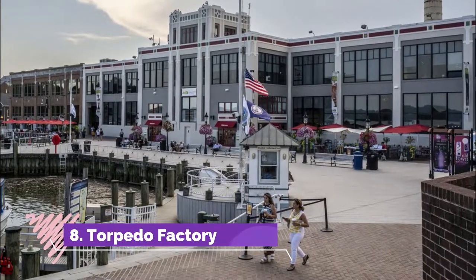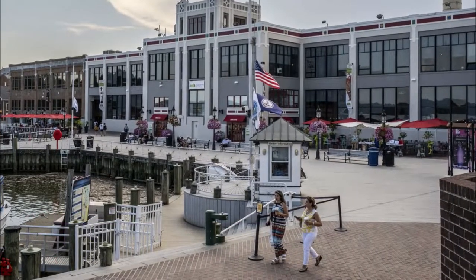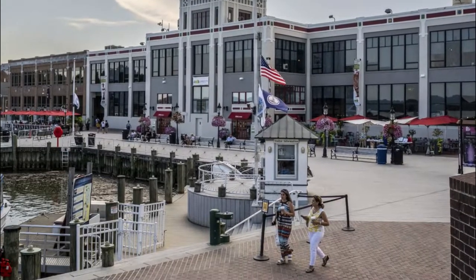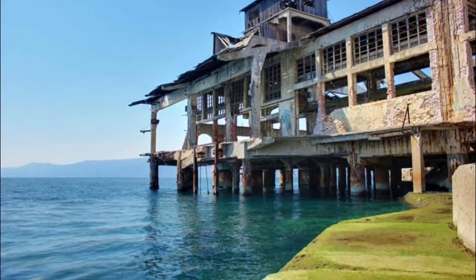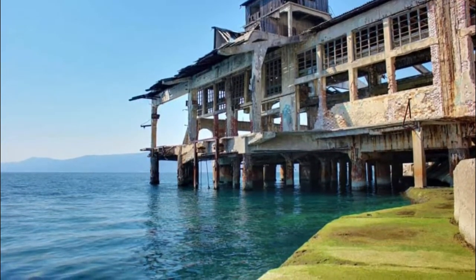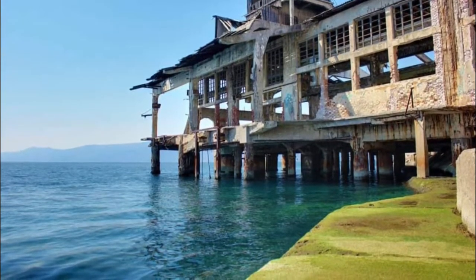Number eight: Torpedo Factory. One of Rijeka's many brags is that it was the city in which the torpedo was invented. The story goes that Ivan Lupis, a retired naval officer, was trying to think up ways of defending Rijeka's coast, and in a moment of inspiration he conceived the self-propelling coastal weapon.